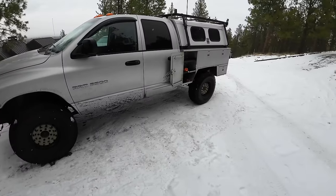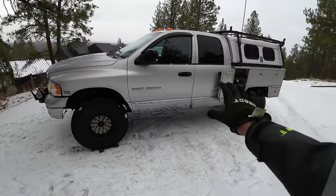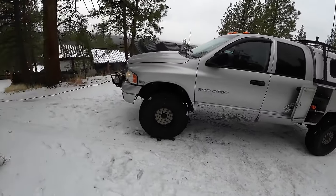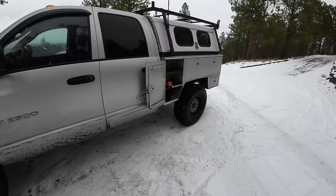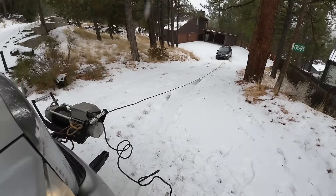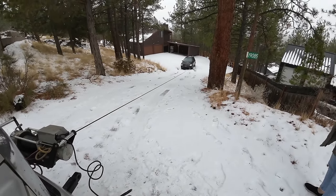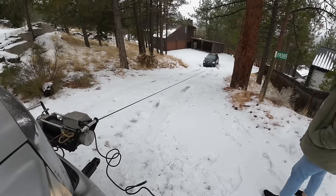Man, I really like this truck. I really want to start driving it more — I want to kind of update it and start driving it a lot more. It's just so handy. Now we just pull it up the hill.